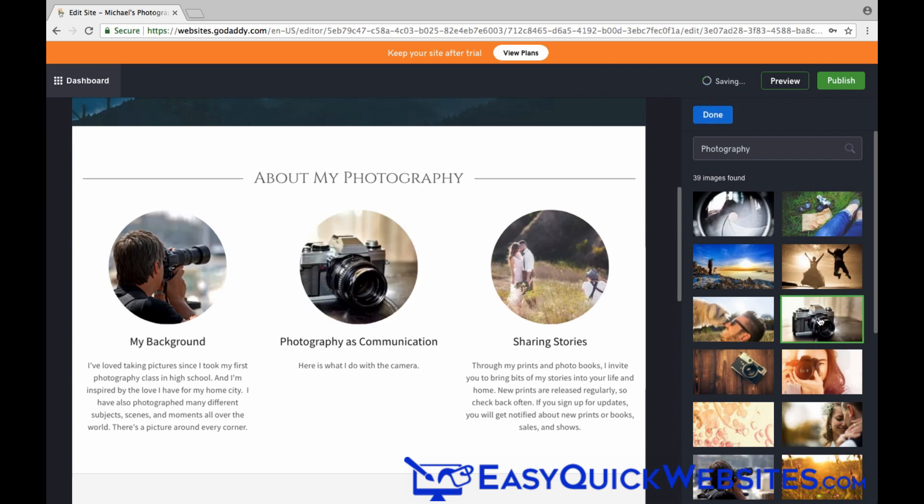I'll select this photo here, and as you can see, the image has changed on our web page. I'm going to go ahead and change these other images here as well.